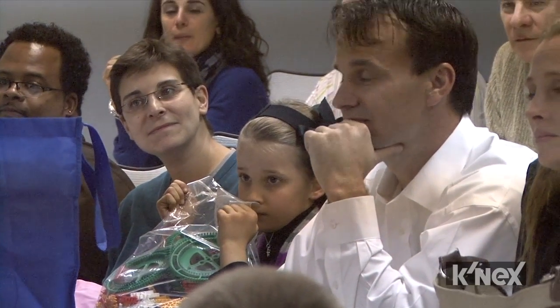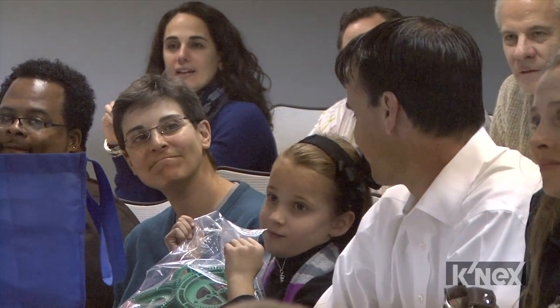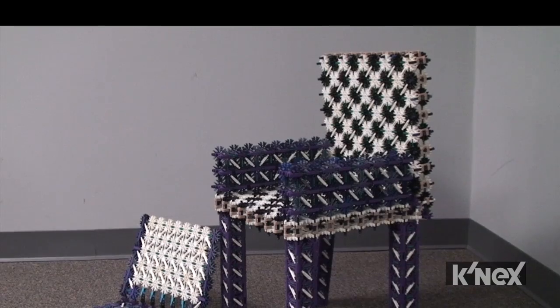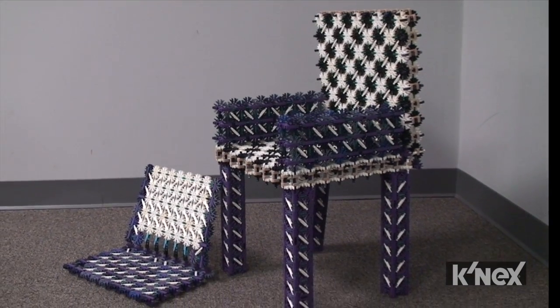Our Connexpert winner in the 5-6 age grade category — her name is Sarah. This year she built herself a chair and a laptop, and it's really awesome because it supports her weight. It's really a sturdy structure.